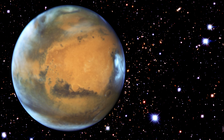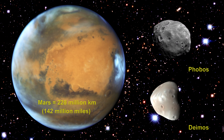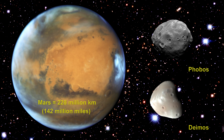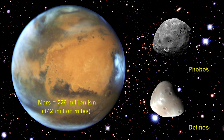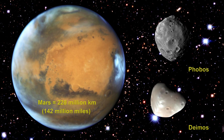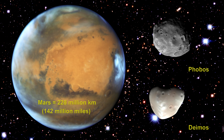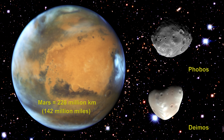Mars is one and a half AU, or 228 million kilometers from the Sun — that's 142 million miles. Mars has two small moons, Phobos and Deimos. The moons appear to have surface material similar to many asteroids in the outer asteroid belt, which we'll cover shortly. This leads most scientists to believe that both moons are captured asteroids.